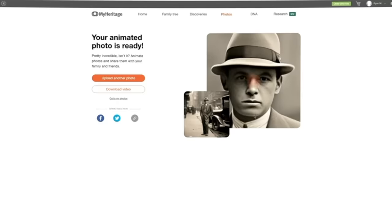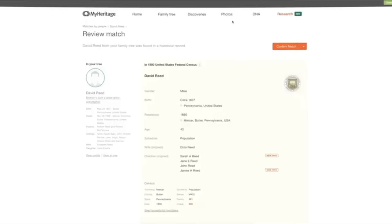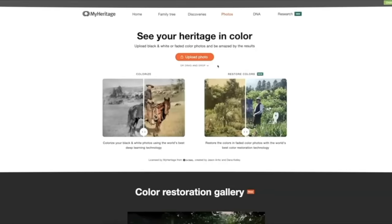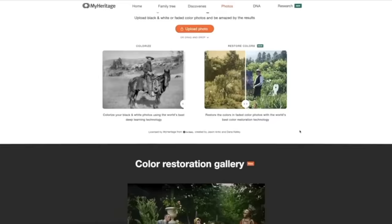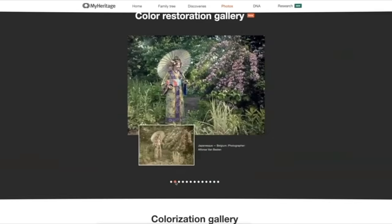Going through this journey with MyHeritage was eye-opening. I've learned so much about where I come from, and it's been full of surprises. If you've ever been curious about your own family history, I highly recommend giving MyHeritage a try. Sign up for a 14-day free trial and enjoy all the amazing features. If you decide to continue your subscription, you'll get a 50% discount. I've included the link below and in the pinned comment.